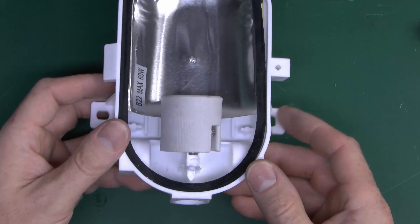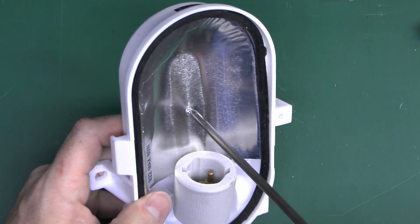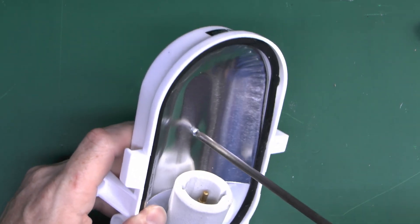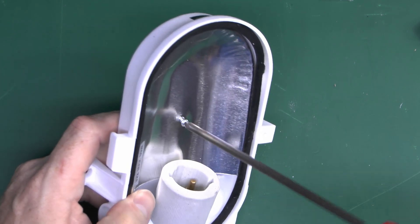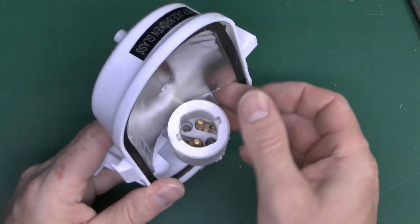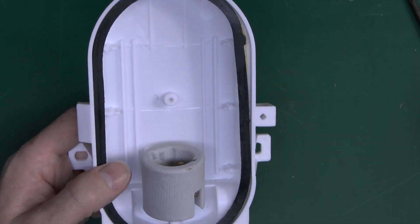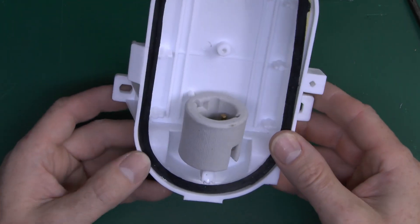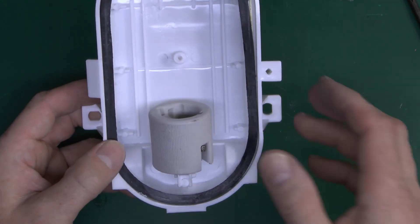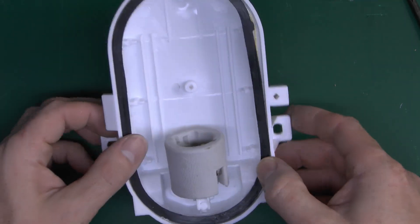Now the other problem here is what's missing, and that's the earth terminal. We've got two terminals for line and neutral, but nowhere to put the earth. And I don't suppose for a second there's anything under here, but we'll take this screw out anyway and see. Yeah, there's nothing in there whatsoever. So you've got nowhere to put the earth terminal because there is no terminal. So you're going to have to provide something to attach it to, which unfortunately is going to be left sort of flapping about in the breeze, because there's no way of really fixing it to anything.